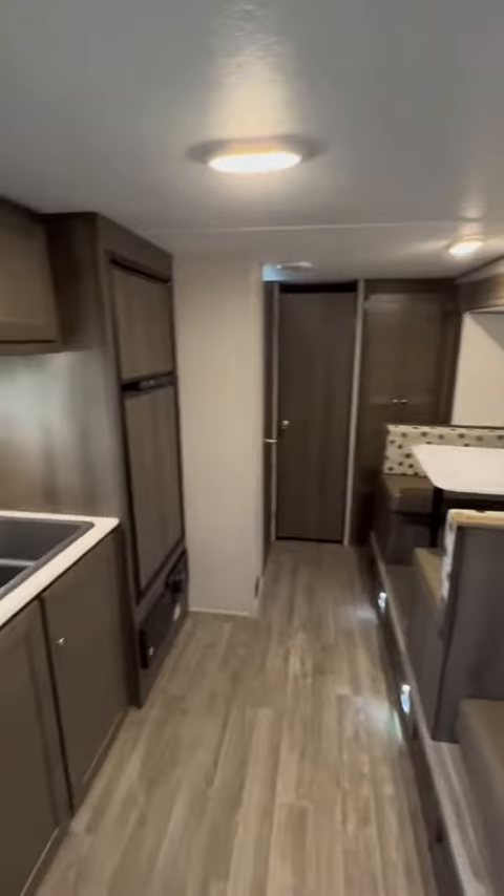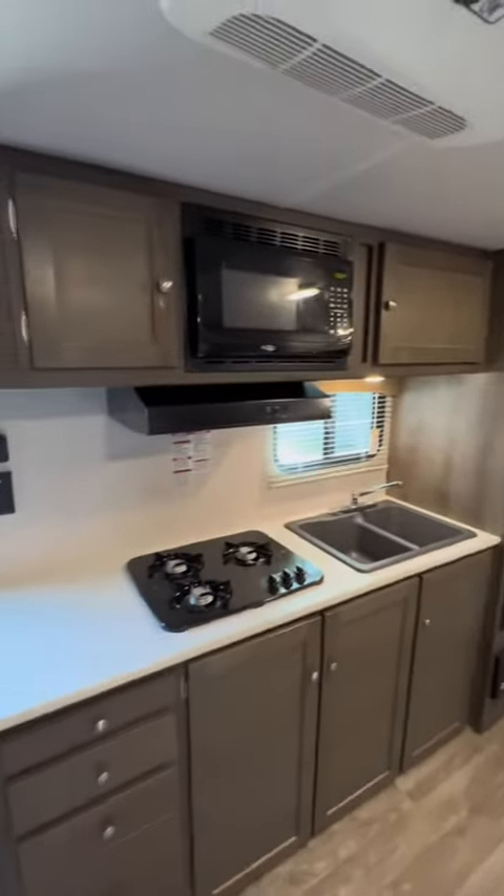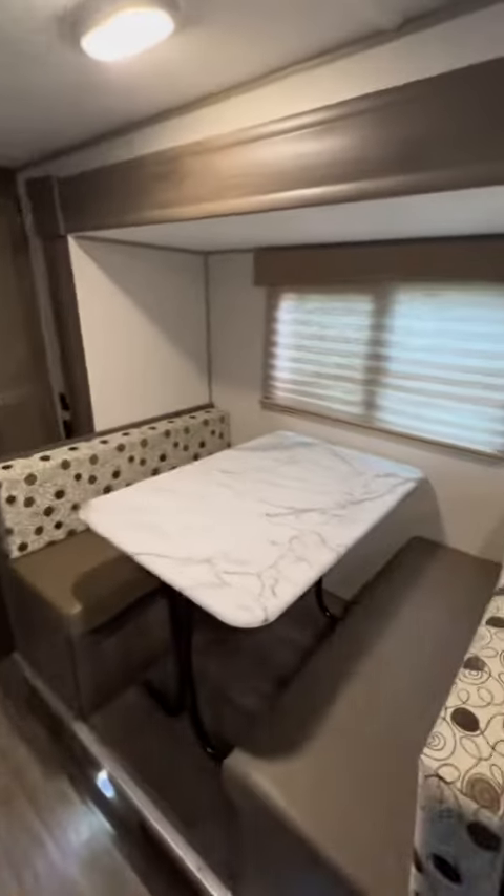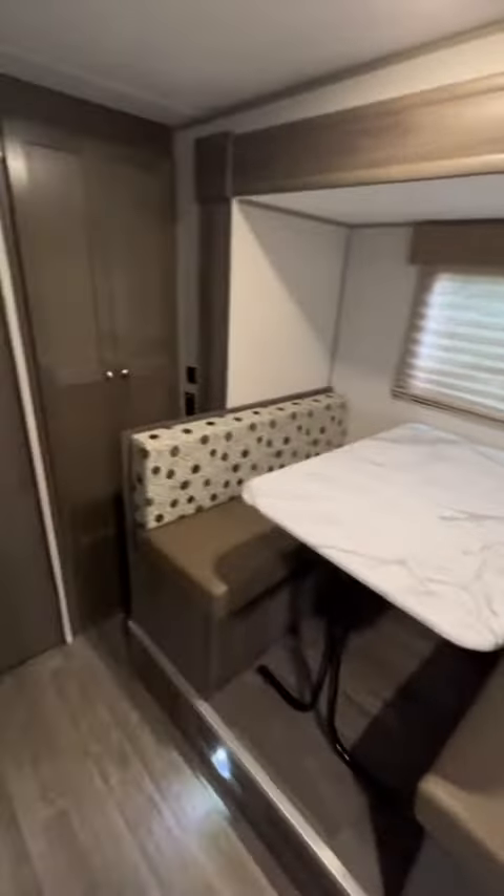Look at all this room. It's got the big refrigerator, plenty of cabinets. Table makes into a bed. Watch this — the lights come on automatically when you open the door.